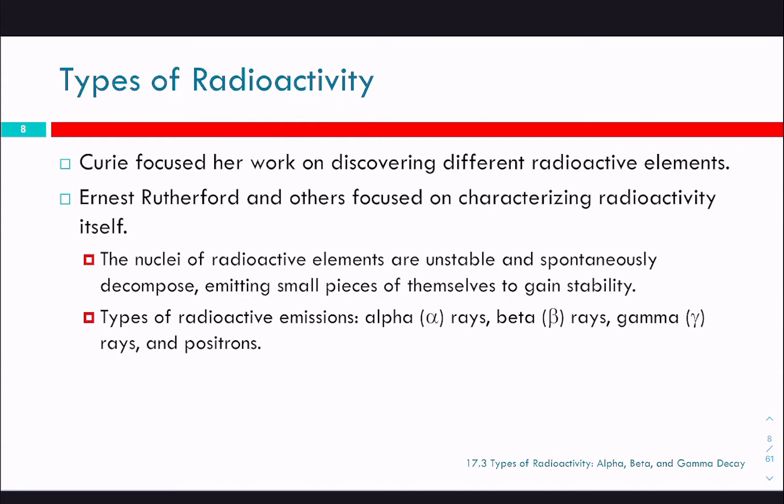Curie's work focused on discovering different radioactive elements, trying to go out and find these other things. Ernest Rutherford and others focused on characterizing the radioactivity itself. The nuclei of radioactive elements are unstable and spontaneously decompose, and this is the thing that bothers me — it's completely spontaneous. Other chemical reactions, like we talked about with equilibrium, you can heat them up, use a catalyst, cool them down, change the pressure. None of that does anything to radioactivity and radioactive decay.